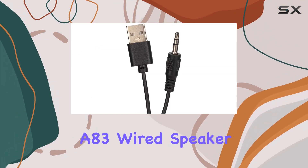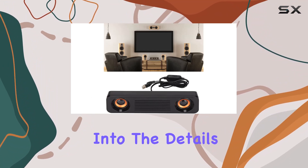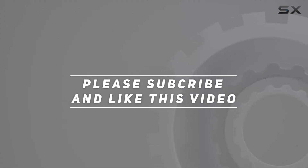So if you're ready to elevate your audio game, the Wendekin A83 wired speaker might just be the perfect addition to your setup. Dive into the details and discover the audio magic this speaker brings to the table. Check out the video description for updated price, and thank you for watching this video.